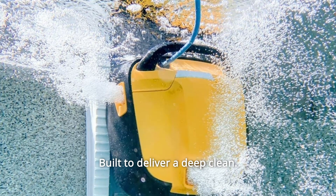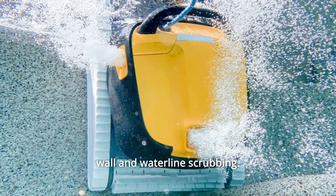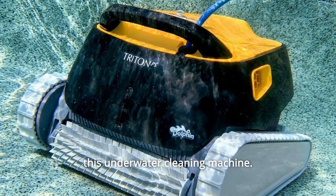Number 4: Built to Deliver a Deep Clean. The Triton PS is powerfully nimble on vertical surfaces for intense wall and waterline scrubbing, with superior filtering capabilities. Dirt and debris can't hide from this underwater cleaning machine.